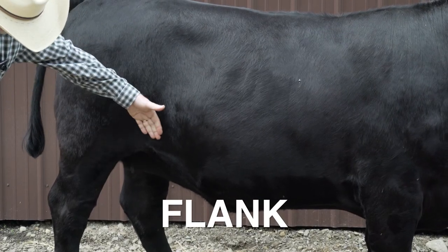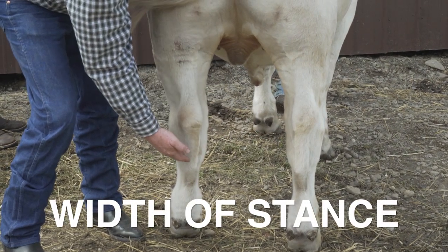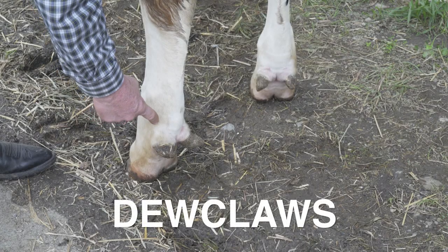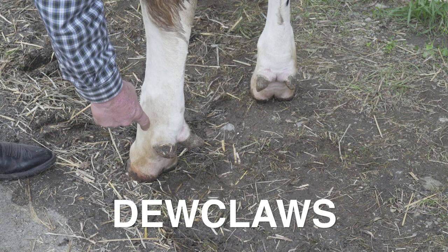We can also look at the spread of legs. As an animal gets fatter, they have to spread their legs further. And then finally, dewclaws will change depending on the degree of fatness. So all of these have to be combined into one final call on the readiness for that animal to go.